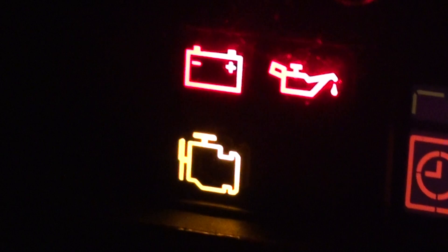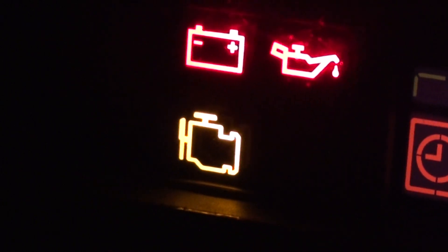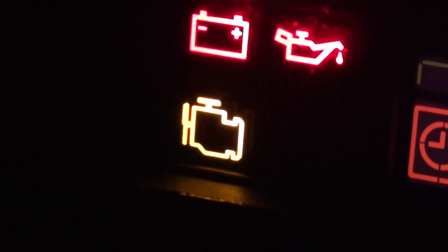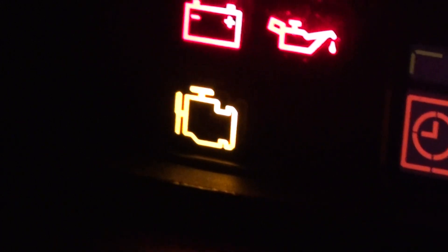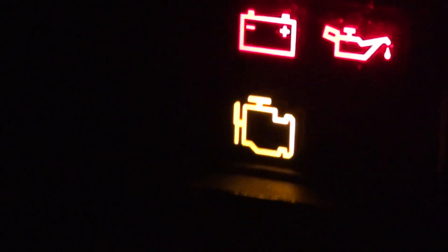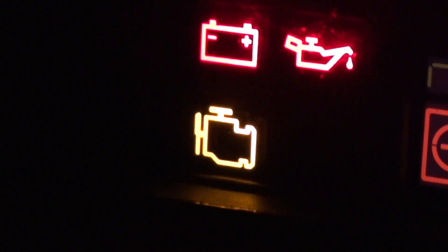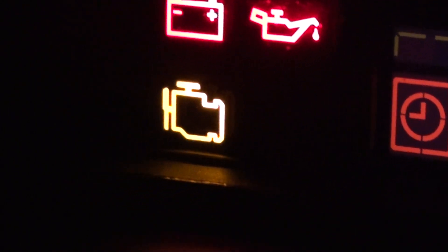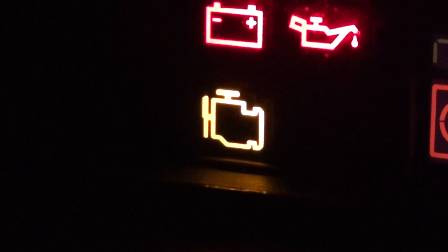It can mean a few different things. On some vehicles it will mean engine diagnostics; on others it will mean emissions control. But whichever way you look at it, what you're really going to need to do is get a diagnostic tool and actually plug it into your vehicle to scan the problem.